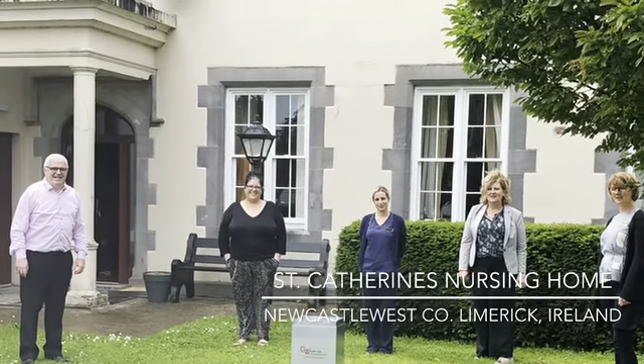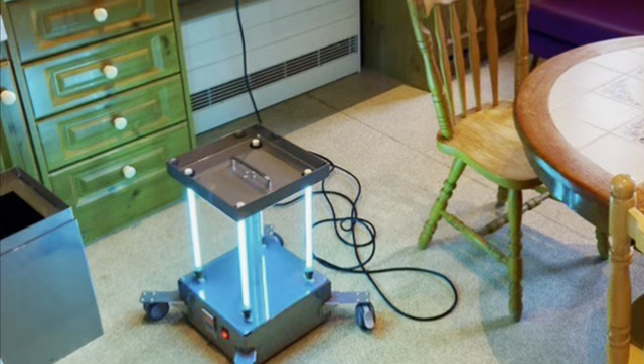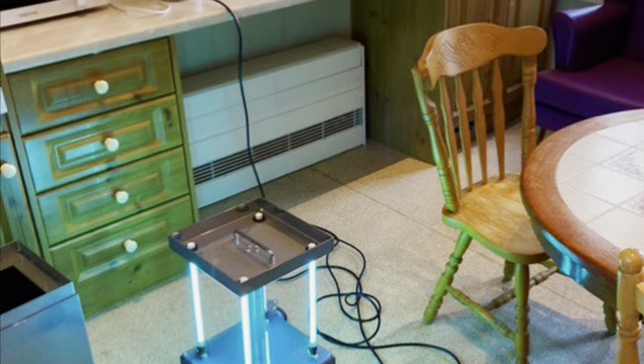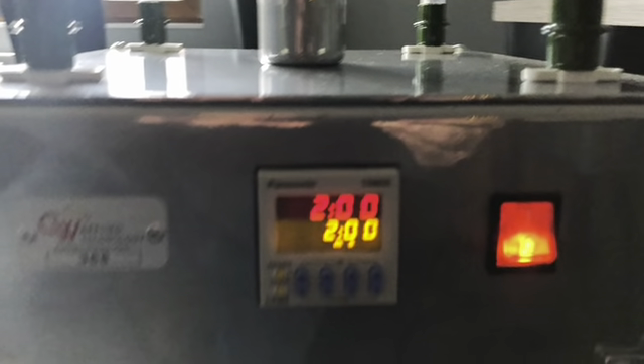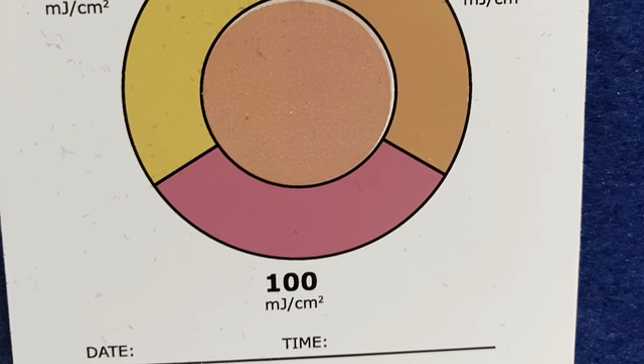We delivered our room ultraviolet steriliser, the Movex, to St Catherine's Nursing Home, Newcastle West, on the 3rd of July last. Now, more than eight months later, we thought we'd return and find out how they've been getting on throughout this pandemic, whether the Movex has helped with their environmental controls as they had hoped it would do, and what their overall opinion of it is now.